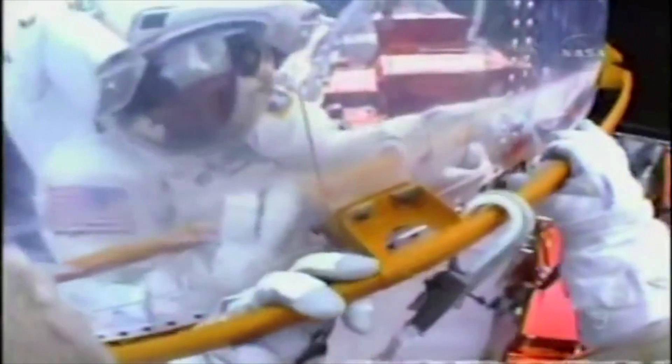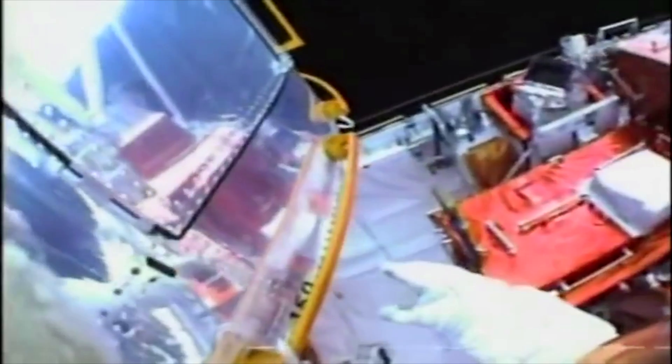Mike Massimino's reflection in the aft shroud of the Hubble Space Telescope as he prepares to open the protective doors over the fixed-head star trackers and the rate sensor units.